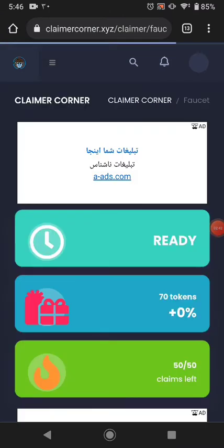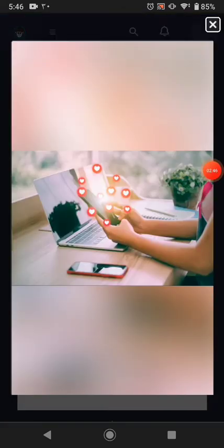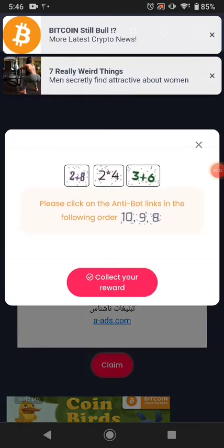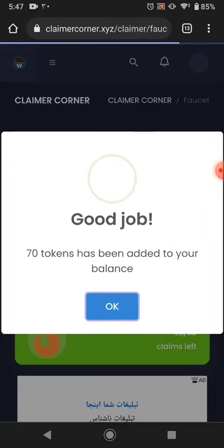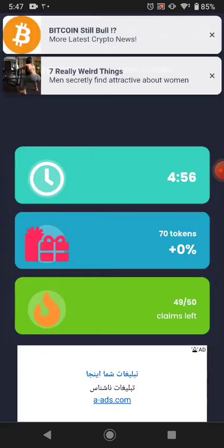The next way is the manual faucet — it pays you 50 to 70 tokens. First, solve the 'I am not a robot' reCAPTCHA, then solve the image captcha. Sometimes it will change. Just click to claim your reward, and you can claim again after five minutes.